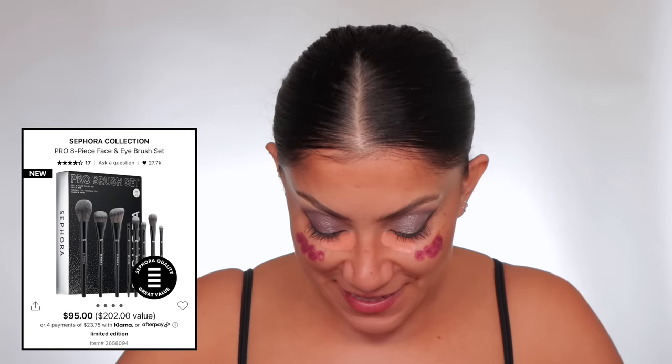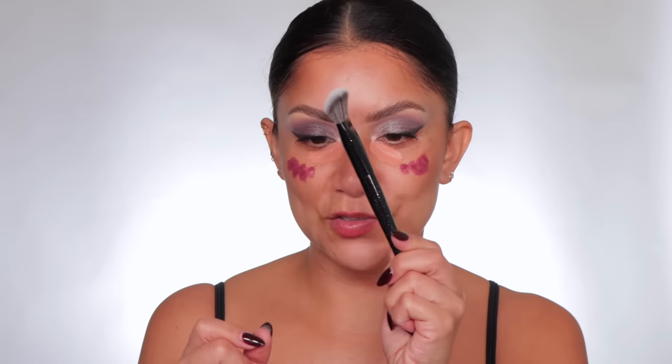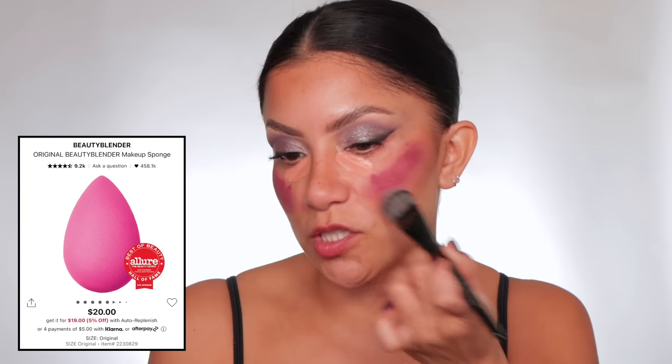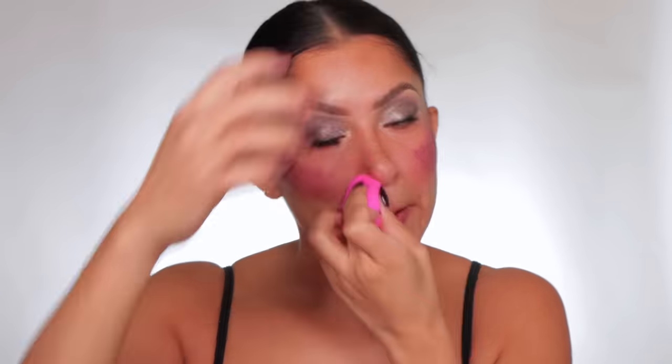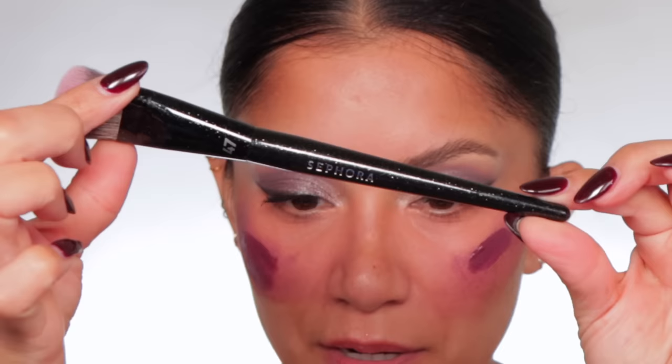Oh my gosh — I got the Sephora Pro Brush Set! I've been eyeing this for like a year; every sale I'm like should I get it — today I got it. Let's use brush 47 on the lids. The blush dried so let me wet it again — I messed up. I also got the sponge. I only like the pink sponge — I tried the green one too but not every color works the same. We're going to blend the Huda Beauty corrector with the sponge to color-correct that darkness.